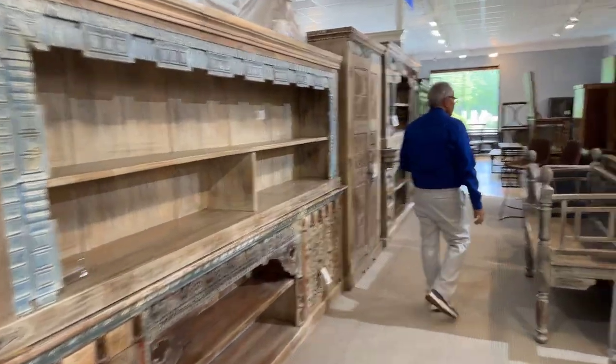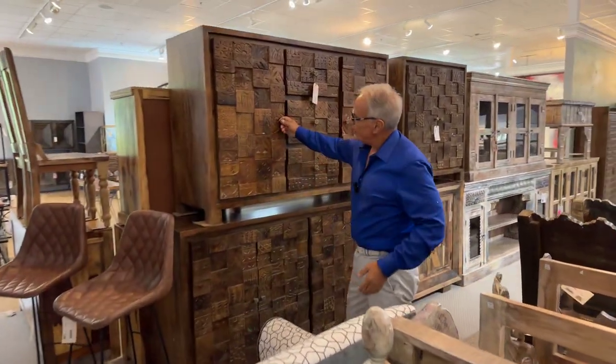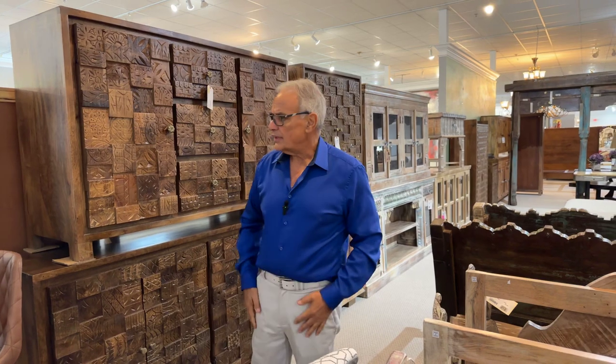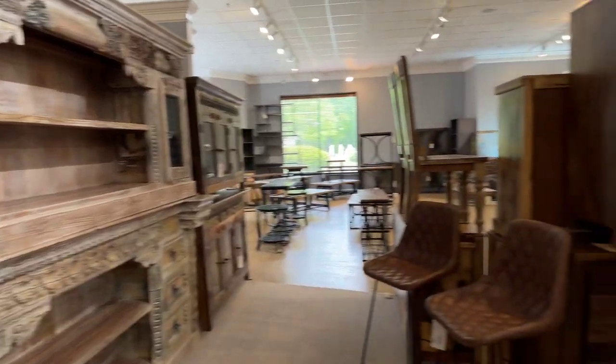Beautiful — look at the quality of this particular finish. This is again done with old print blocks — the kind used for making wallpaper, fabric, stenciling, and things like that. The credenzas are amazing. Ladies and gentlemen, if you want something real to balance off all the other things you have in your home, this can be a wonderful piece.